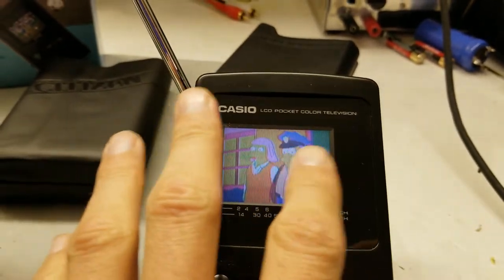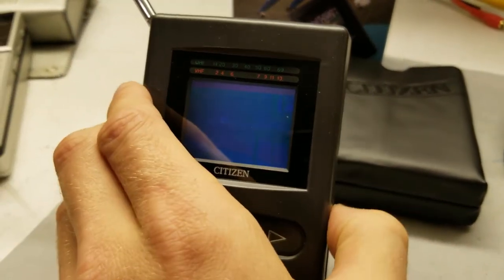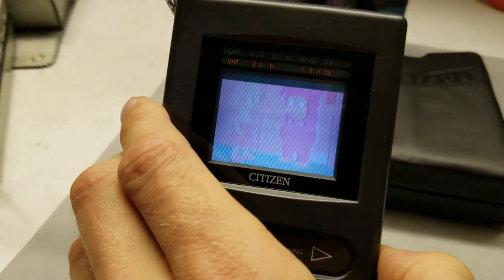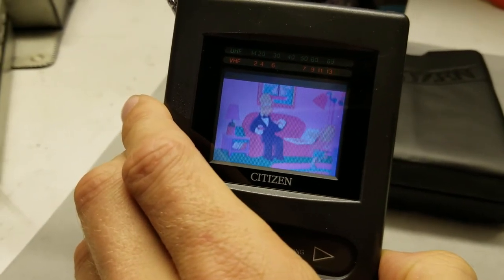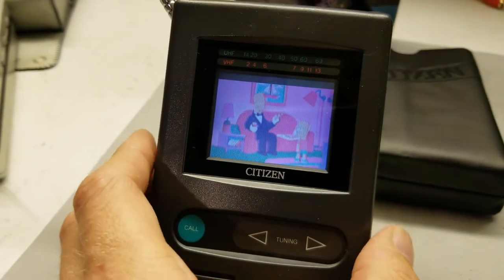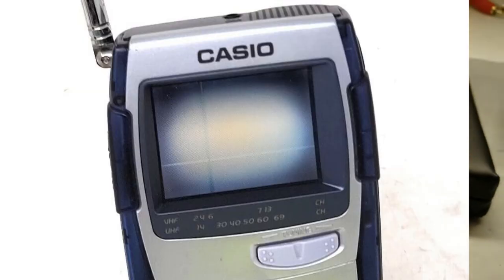What about battery life? These are using four double-As like the Sony — that one's just atrocious. These LCDs would start to go bad: heat damages them, cold damages them, any sort of improper storage. You see a lot of these on eBay where the screens have colors that are distorted and ruined from heat.